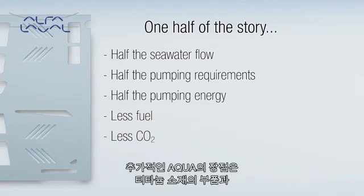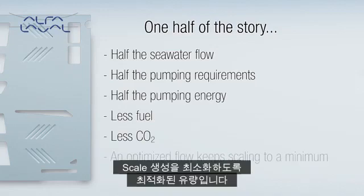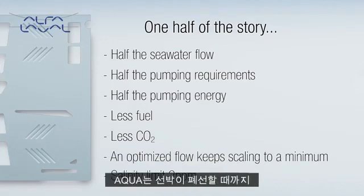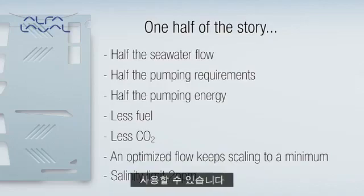In addition, Aqua features wetted parts in titanium and an optimized flow that keeps scaling to a minimum. So like Alfa Laval's global resources and support, Aqua is a solution that will be available for the lifetime of the ship.